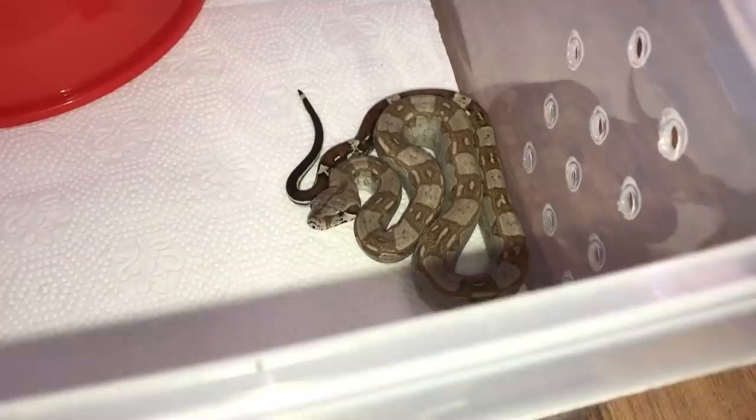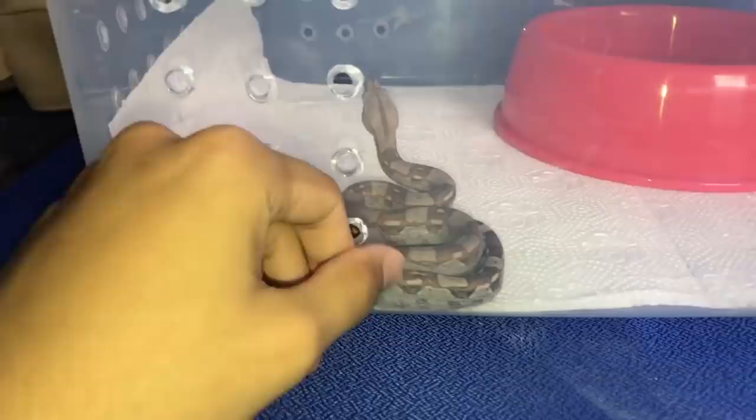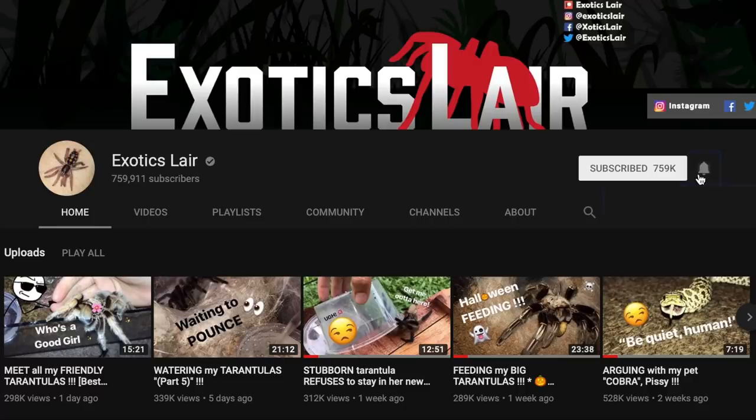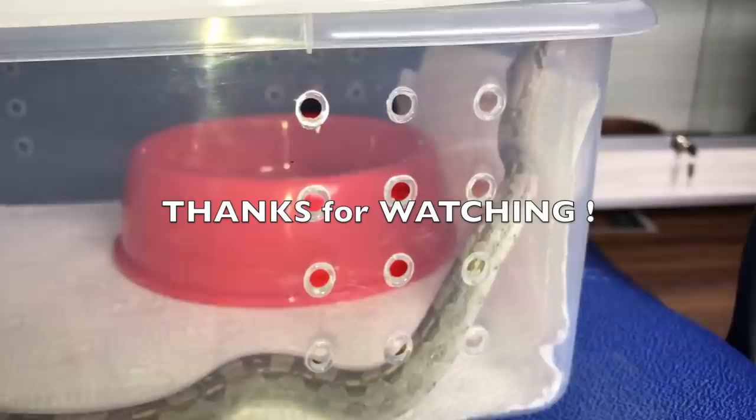Oh, feisty little guy! So guys, that's our new boy over there. Hope you guys enjoyed this video — if you did, be sure to thumbs it up. If you didn't like it, also feel free to thumbs it down. If you're new to this channel, be sure to subscribe and hit that little notification bell. Thank you so much for watching and I will see you guys in the next video.